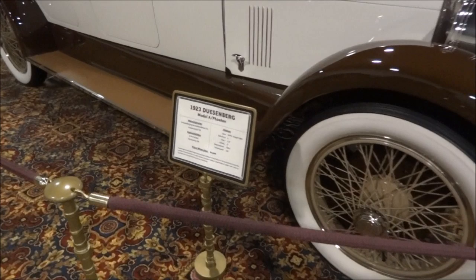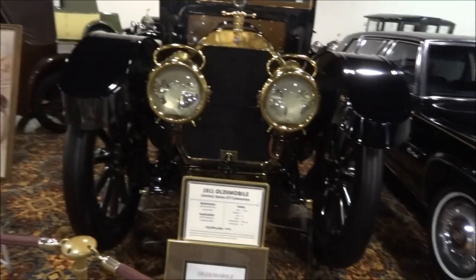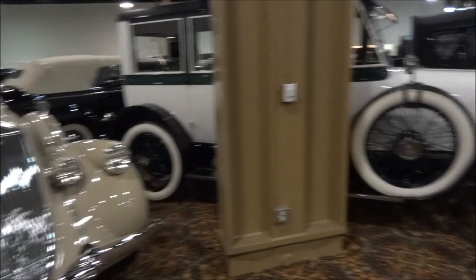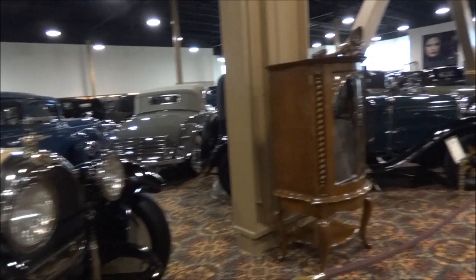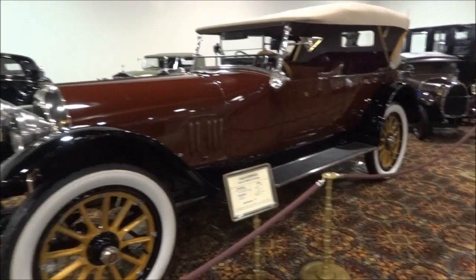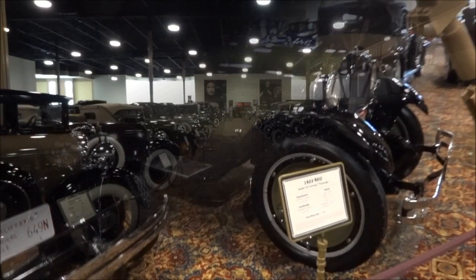A 1939 Rolls-Royce Phantom. I'm quite impressed by the number of different types of cars here — different manufacturers. There's a Duesenberg, an Oldsmobile from 1911, a Bugatti, and a Pierce Arrow which makes it spectacular. 1919 Huntington — I've never heard of most of these. A 1916 Simplex, and another Simplex — never heard of a Simplex before. Now there's a Cord, and a 1922 REO down there. Very impressive.